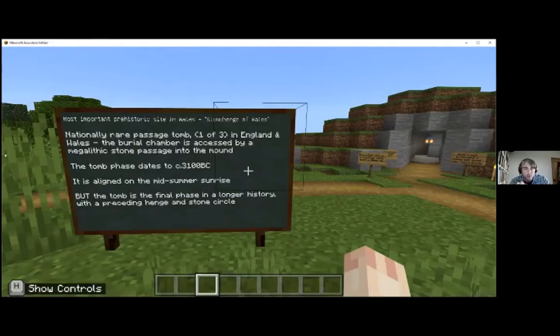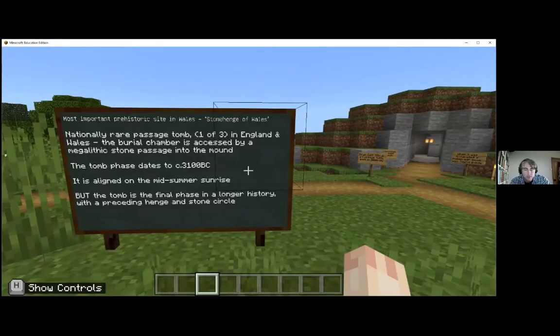A passage tomb simply means it is a burial chamber within a mound accessed by a stone-built passageway. The tomb itself was constructed somewhere around 3100 BC. What's quite remarkable is that on the summer solstice - the sunrise of the longest day of the year - the tomb passage is aligned directly on that sunrise in the southeast. When the sun rises, it shines directly down the passageway into the tomb and illuminates the back of the mound, where in the Neolithic, human remains would have been interred.